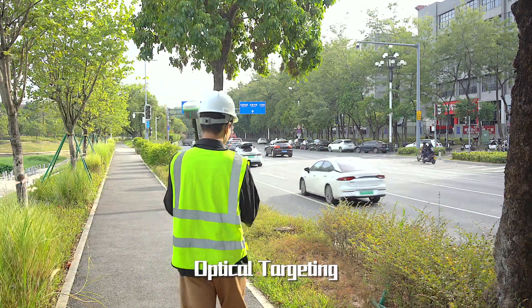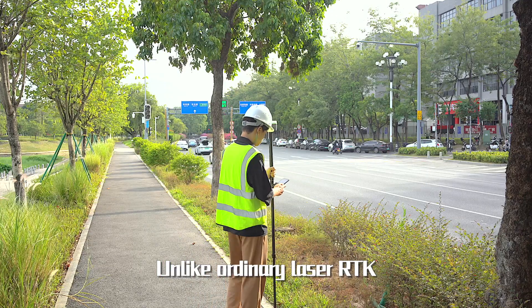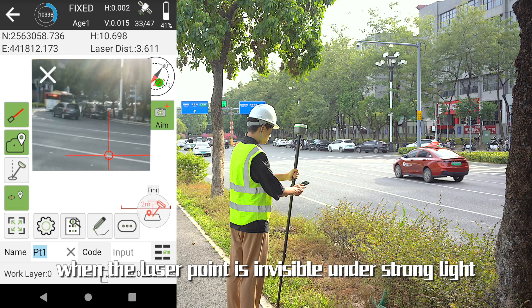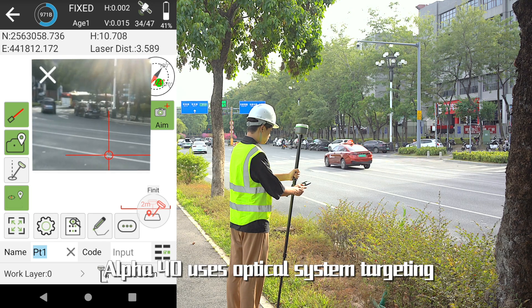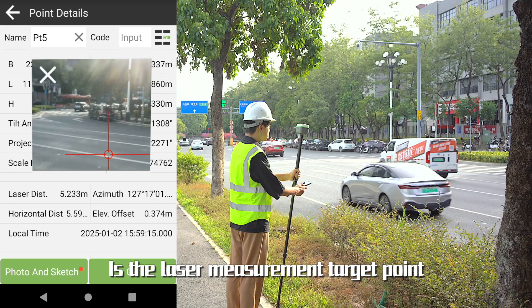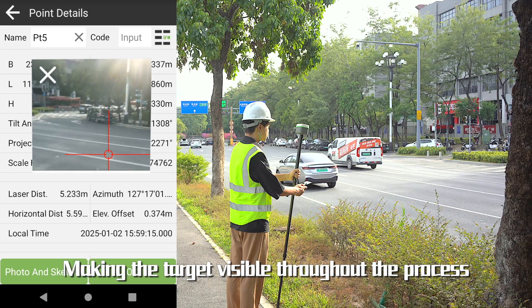Optical targeting: Unlike ordinary laser RTK, when the laser point is invisible under strong light, Alpha 40 uses an optical system for targeting. The crosshair aiming point is the laser measurement target point, making the target visible throughout the entire process.